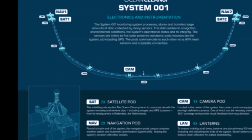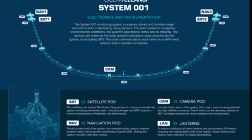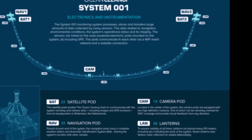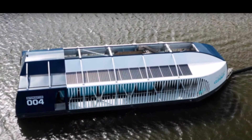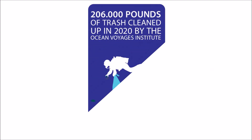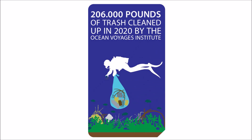Others are taking it further. Projects like the Ocean Cleanup, spearheaded by Dutch native Boyan Slat, are dedicated to cleaning up the patch. His organization uses innovative technology to clean up not only the Pacific Ocean but the world's river systems as well. Another group, the Ocean Voyages Institute in Hawaii, brought in over 206,000 pounds of trash from the Great Pacific Garbage Patch through their collective efforts in 2020.